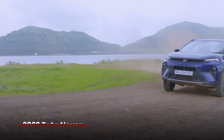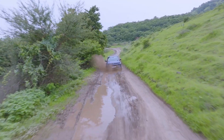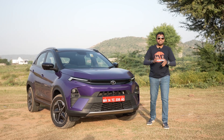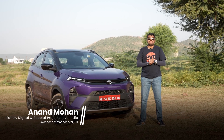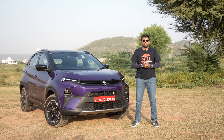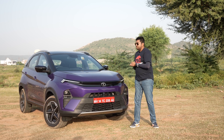Ladies and gentlemen, welcome to Evo India. Today I've got a special treat for you — this is the 2023 Tata Nexon. Tata Motors has given the Nexon a major update 7 years into its lifespan. Because the Nexon is such an important car for Tata Motors — over 5 lakh Nexons on the road today and it's a segment leader for 2 years in a row — that's why Tata Motors has given it a lot of changes in the 2023 version.